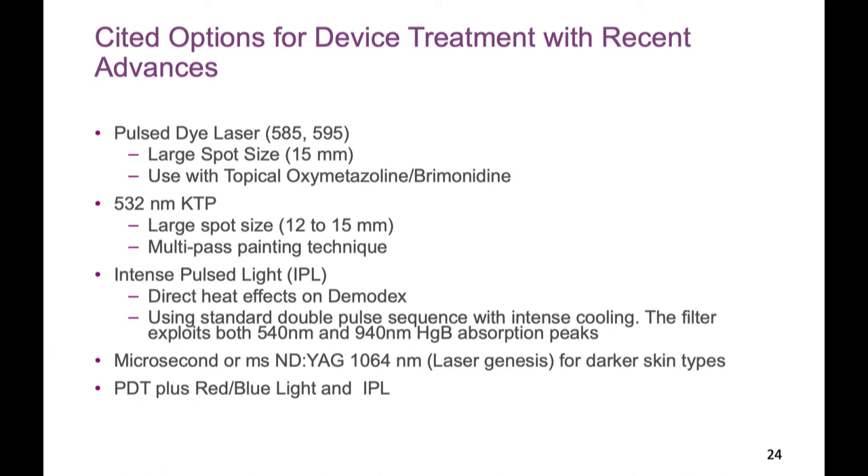Microsecond YAG — laser genesis — is a high rep rate, low energy YAG, and its ability to shut down erythema has a lot of utility in skin of color. In skin of color, rosacea definitely exists but is hard to identify. I have African American and Indian patients with this condition. How do we treat it? This is one option.